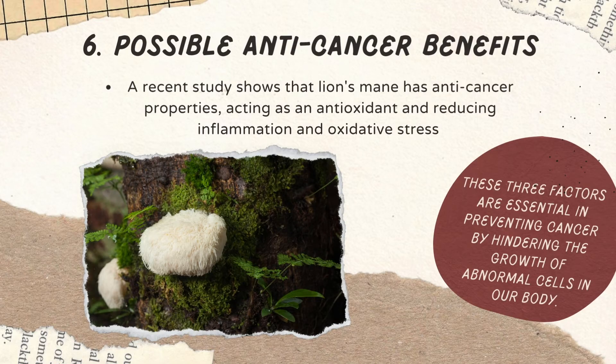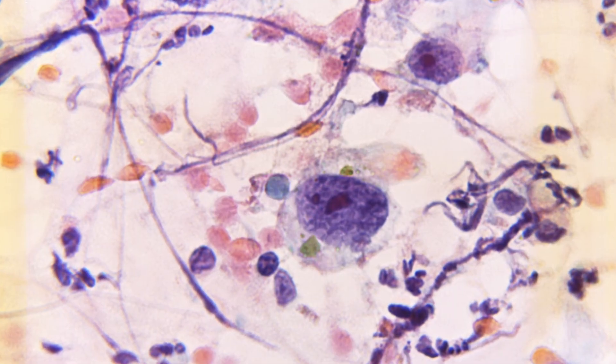Reason number six, possible anti-cancer benefits. If you're looking for another reason to add Lion's Mane to your diet, consider the possibility that it might help prevent cancer. A recent study shows that Lion's Mane has anti-cancer properties, acting as an antioxidant and reducing inflammation and oxidative stress. These three factors are essential in preventing cancer by hindering the growth of abnormal cells in our body.